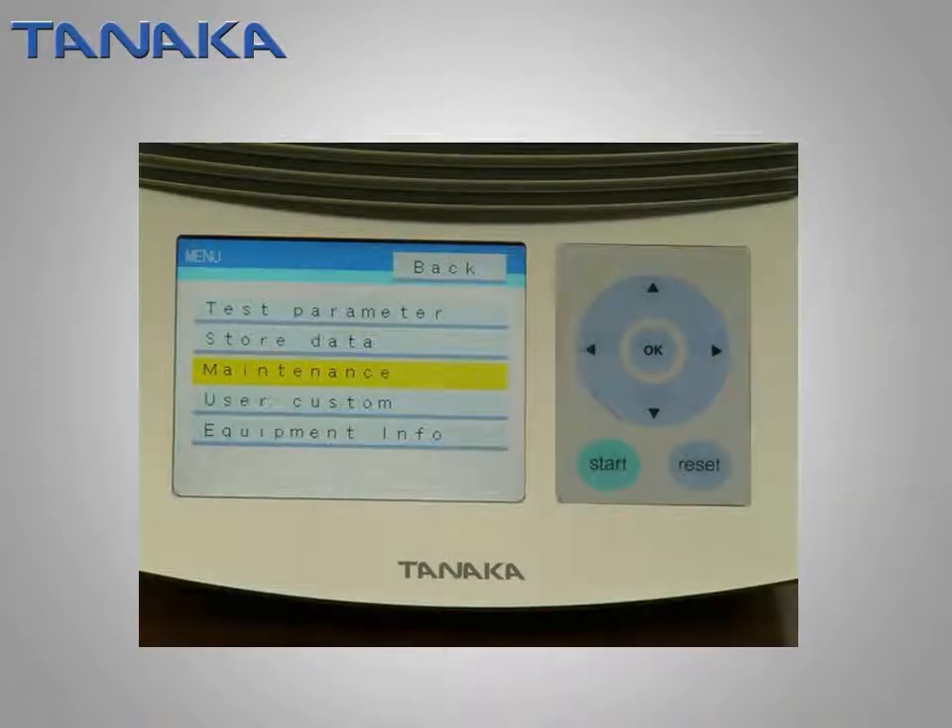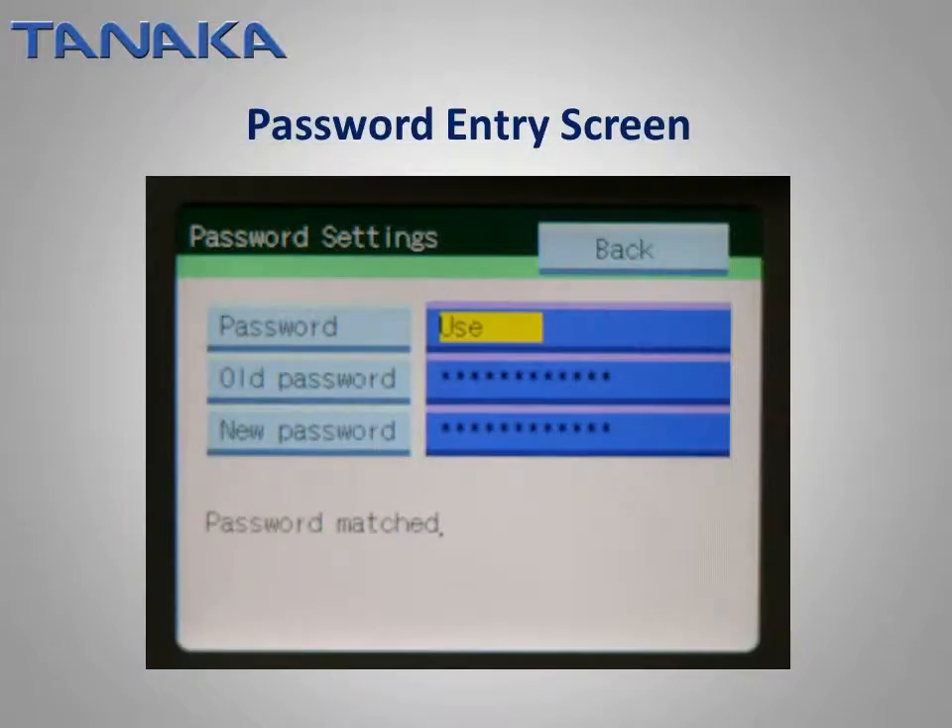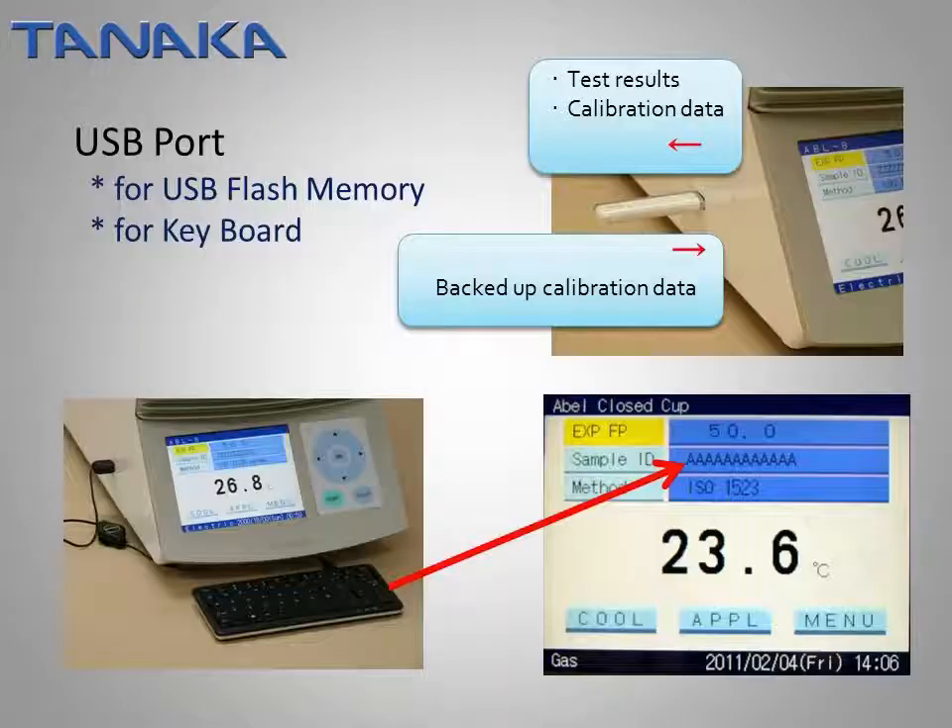Ergonomically arranged switches enable intuitive operation. With a password set by the administrator, the instrument is protected against inadvertent changes. A USB port enhances the versatility. When a USB flash memory is connected, test results with date and time can be stored. Also, calibration data can be backed up in the USB memory for future use.